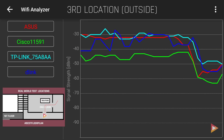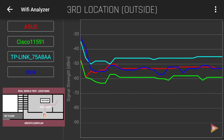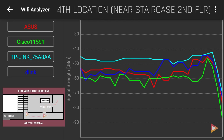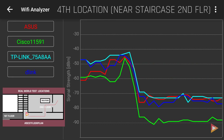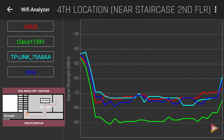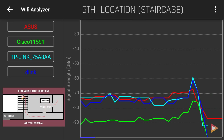At the third location, outside my home office, TP-Link suddenly ranks first, followed by ASUS, then D-Link, and Cisco in last place. At the fourth location near the staircase but still on the second floor, ASUS makes it back to first position, then TP-Link, followed by D-Link, with Cisco again in last.